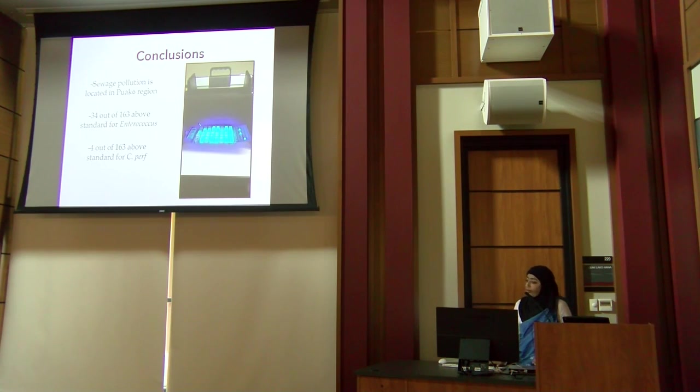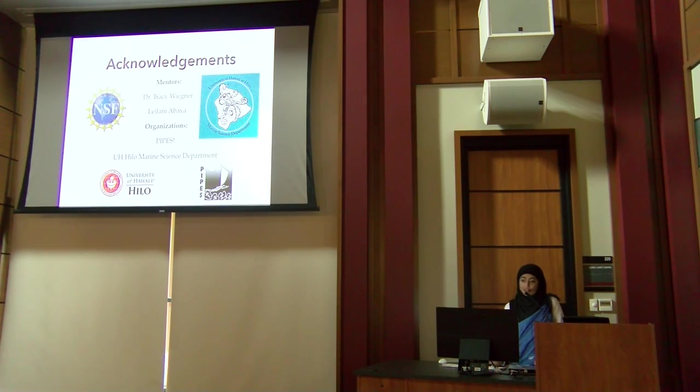The IDEX tray is used to count Enterococcus — if it lights up, it's positive. I also want to acknowledge my two mentors, Leilani Abaya and Dr. Wagner, who were instrumental in helping carry out this project. I also want to thank PIPES and the UH Hilo Marine Science Department for allowing me this opportunity. Mahalo.